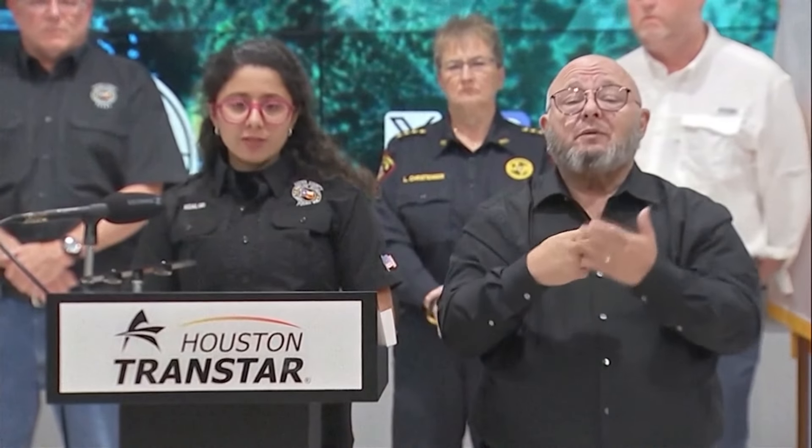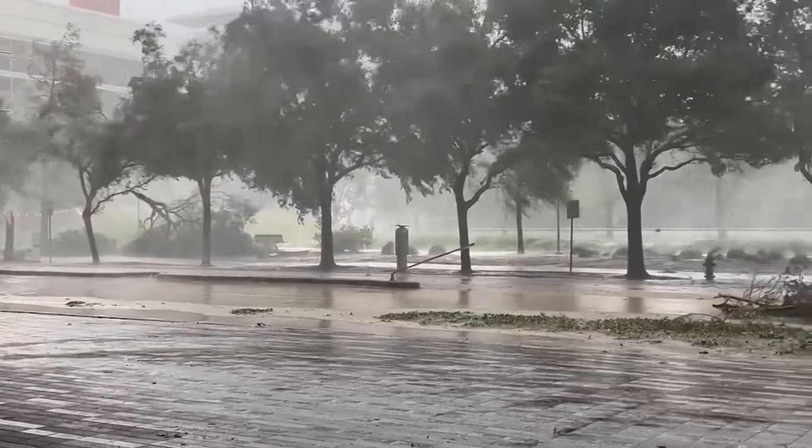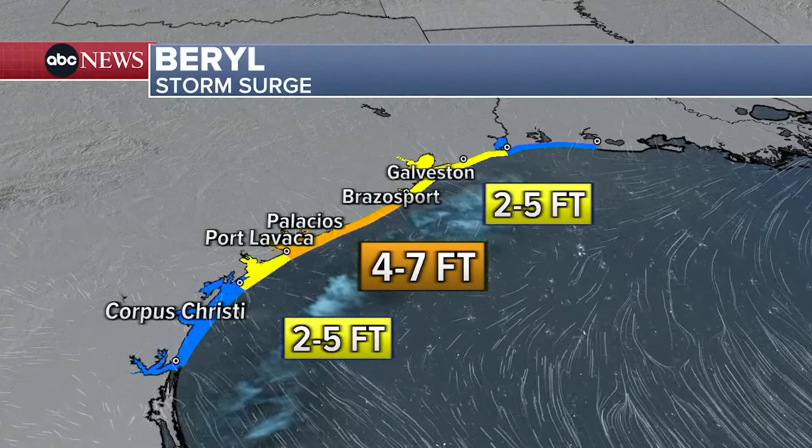We're on the dirty side of the hurricane, the toughest side. Beryl sustained winds increasing to at least 80 miles per hour. Storm surge warnings are in effect, with up to 7 feet of surge possible above regular tide levels.